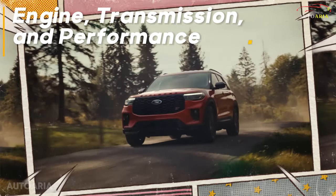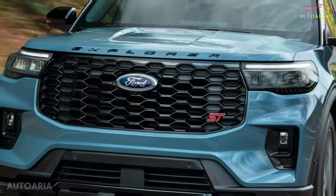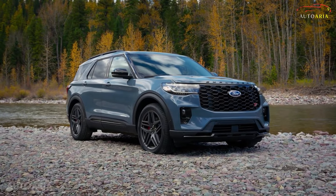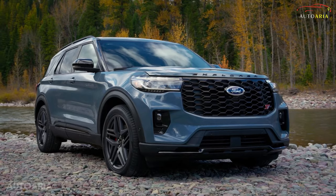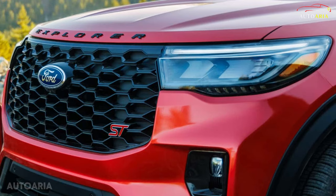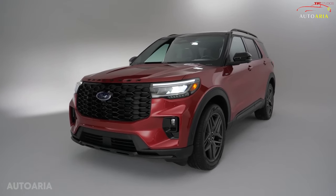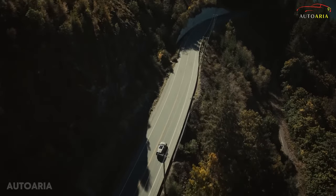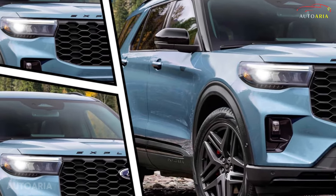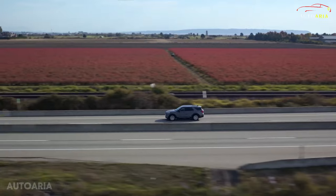Prepare to unleash the power of the 2025 Ford Explorer across its base Active, ST line, and Platinum trims, each fueled by a turbocharged 2.3-liter four-cylinder engine delivering an exhilarating 300 horsepower and 310 pound-feet of torque. For those craving even more muscle, the ST roars to life with a turbocharged 3.0-liter V6, churning out an impressive 400 horsepower and 415 pound-feet of torque. No matter your trim choice, you'll be seamlessly propelled forward by a 10-speed automatic transmission with rear-wheel drive as standard.